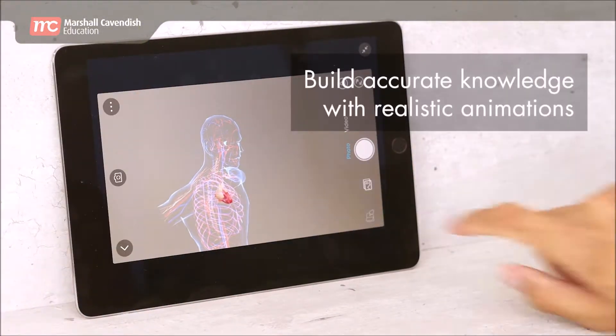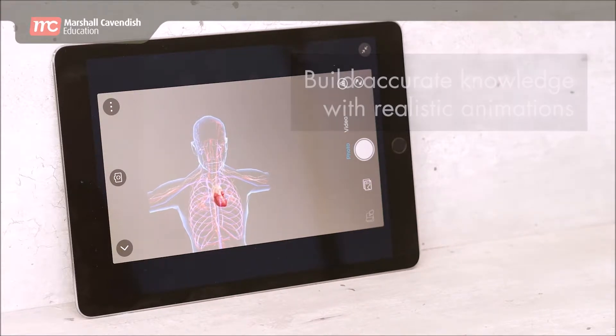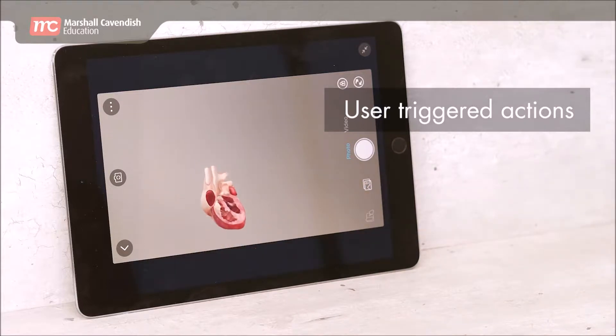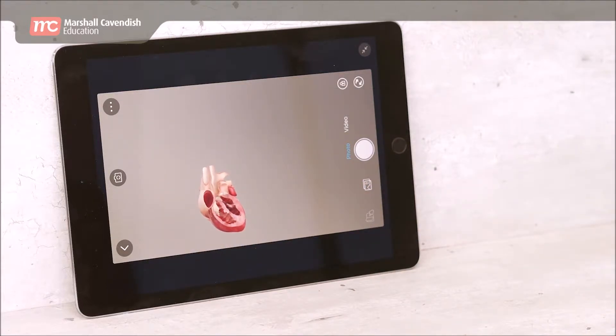The heart is the vital organ that pumps blood to all parts of our body. It works all the time without stopping. The heart consists of four chambers made up of muscles. The contraction and relaxation of the heart muscles are beyond our control.